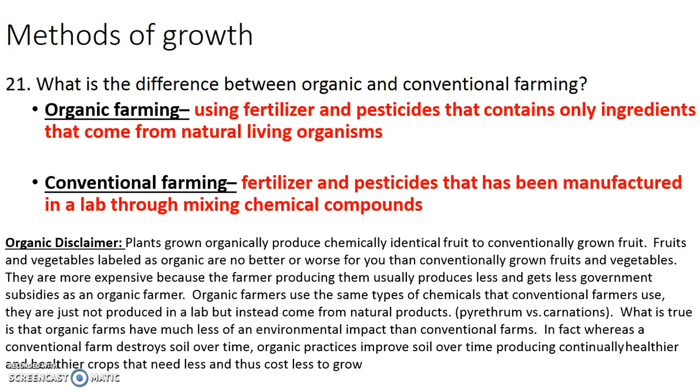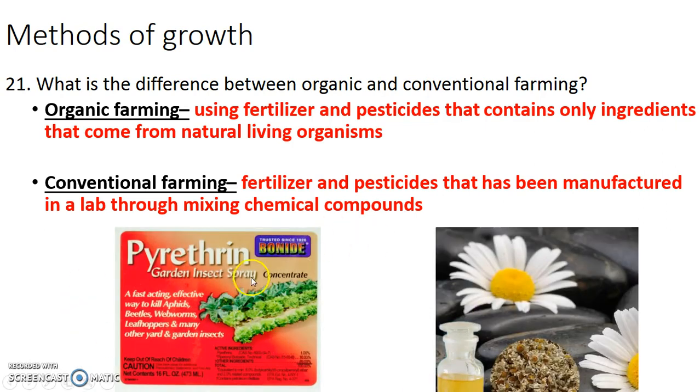Organic farmers use the same types of chemicals that conventional farmers use — these chemicals are just not produced in the lab; instead they come from natural products. Take pyrethrin versus carnations. Pyrethrin is a conventional pesticide used on many agricultural farms — it's a neurological deterrent for bugs; bugs get sprayed with it, have seizures, and die. This comes from carnation flowers. If I take carnation flowers, grind them up and put them in oil, I get pyrethrin I can use on an organic farm. But if I go to a manufacturer and have them make that same chemical synthetically, that makes pyrethrin an inorganic or conventional pesticide. In other words, if it comes from flowers and I use it, it's organic. If someone makes the chemically identical thing in a lab, it's inorganic.